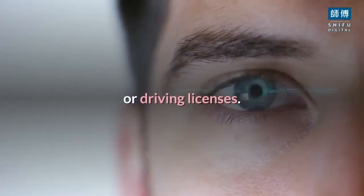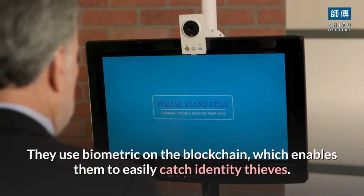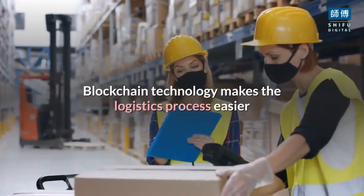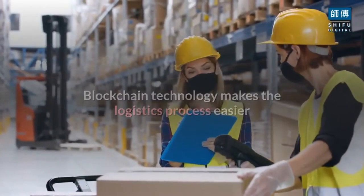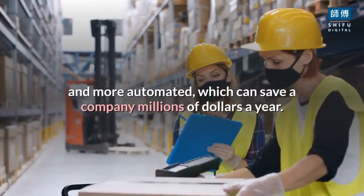Ocular is an anti-money laundering organization that deals with biometric systems to scan individuals' faces who apply for passports or driving licenses. They use biometrics on the blockchain, which enables them to easily catch identity thieves. Blockchain technology also makes the logistics process easier and more automated, which can save a company millions of dollars a year.